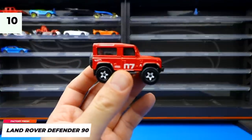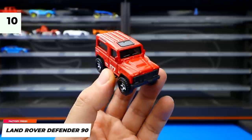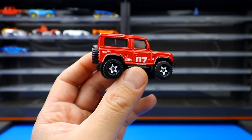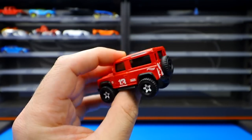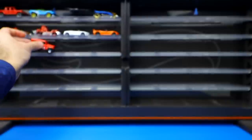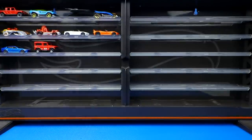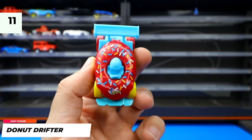The last Factory Fresh car is the Land Rover Defender 90, released in red with white highlighted wheels and a spare tire on the back — a really cool design. No recolors yet but expected soon. Moving to the Fast Foodie series, the Donut Drifter features a sprinkly donut all around it, released in blue with a blue wing, then recolored in pink.